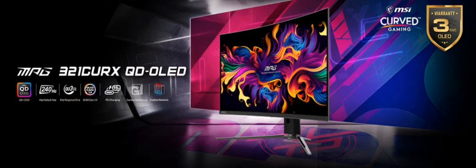The monitor offers a range of connectivity options, including USB Type-C with 98-watt power delivery. MSI's gaming intelligence suite allows for customizable settings and optimizations.